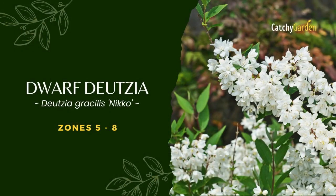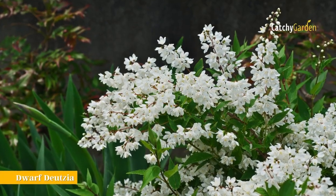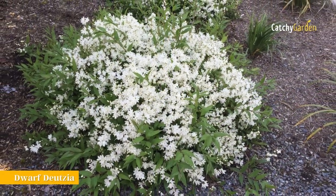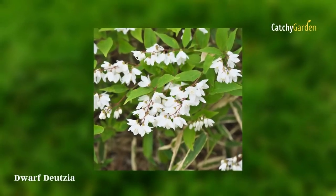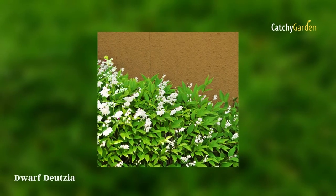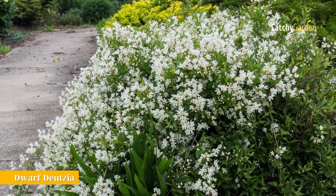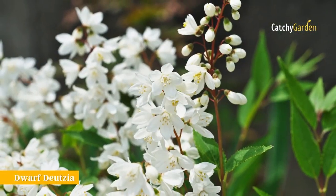Number 3: Dwarf Deutzia. Dwarf Deutzia, also known as Deutzia gracilis Nikko, stands out from the crowd since it is a shrub that doubles as a ground cover. Its low stature and wider-than-high profile are the reasons behind this. Despite their diminutive size, these blossoms are abundant and double. This shrub blooms in late spring and has tiny bell-shaped blossoms that have a pleasant scent. Foliage of the dwarf type develops a lovely crimson hue in the fall. Hardy in zones 5 through 8.